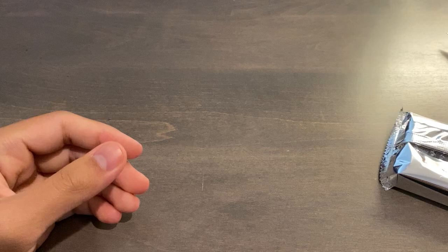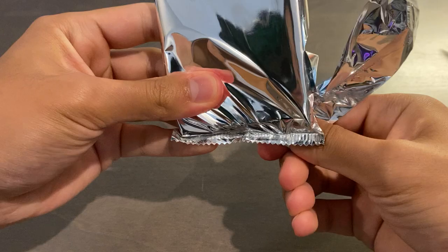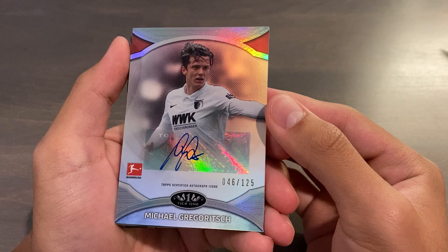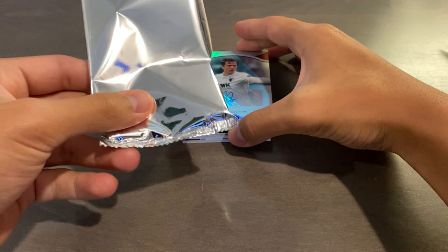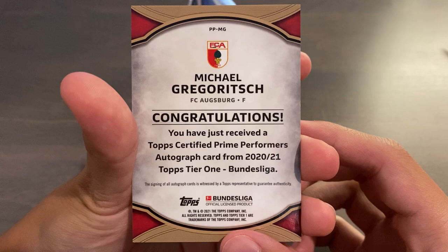It's a pretty neat-looking inside. Hopefully we hit something super sick. Our first card of the box is going to be an autograph of Michael Grigorich, serial numbered 46 of 125. So we did get four cards — we got a bonus. This is a base parallel, numbered 46 out of 125, from the Prime Performer's autograph set. That's card number one.